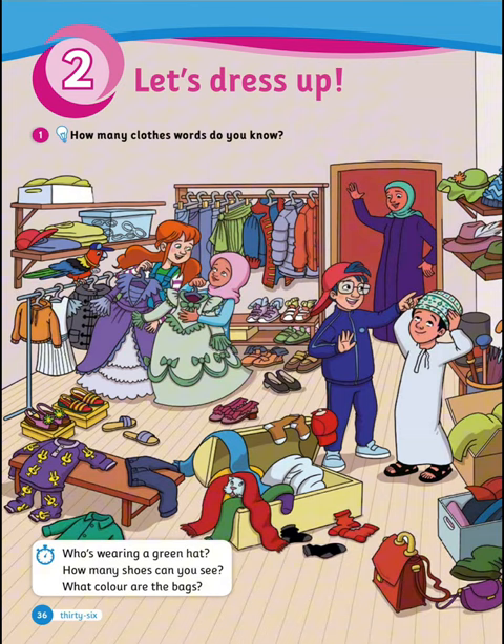So who's wearing a green hat? Correct, that's Sammy. How many shoes can you see? Correct, 12 shoes. What color are the bags? Yes, red and purple.